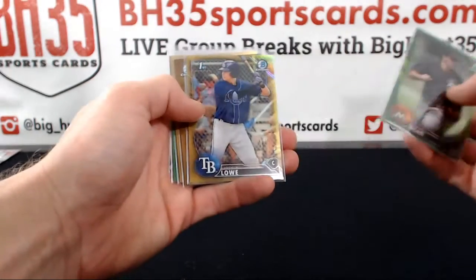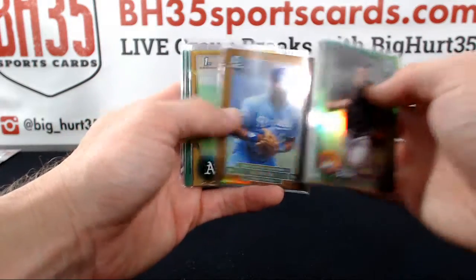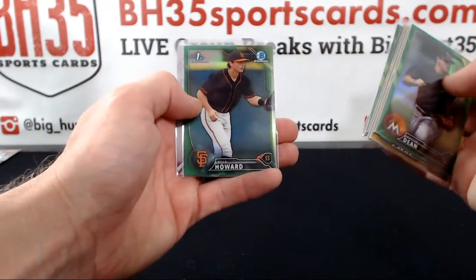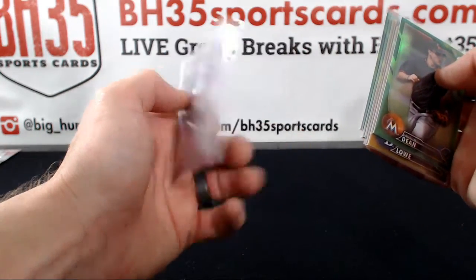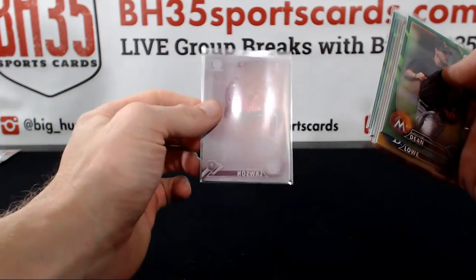Austin Dean green to 99, gold. Joshua Lowe gold, Bo Jackson gold, Skylar Sosinski, Green Adcock, Ryan Howard green, Reggie Lawson, magenta printing plate.